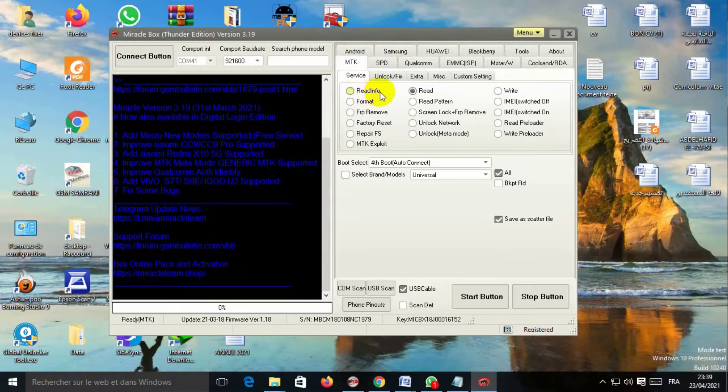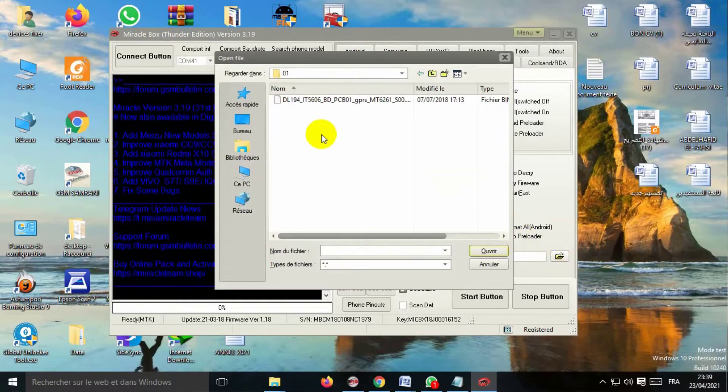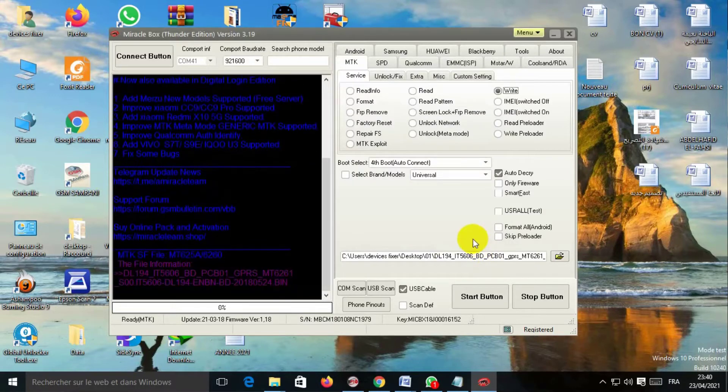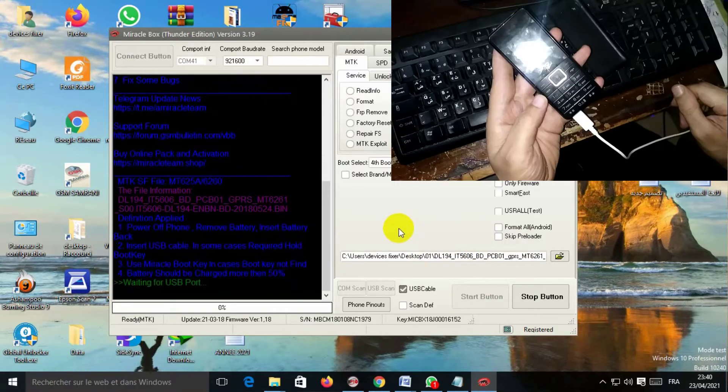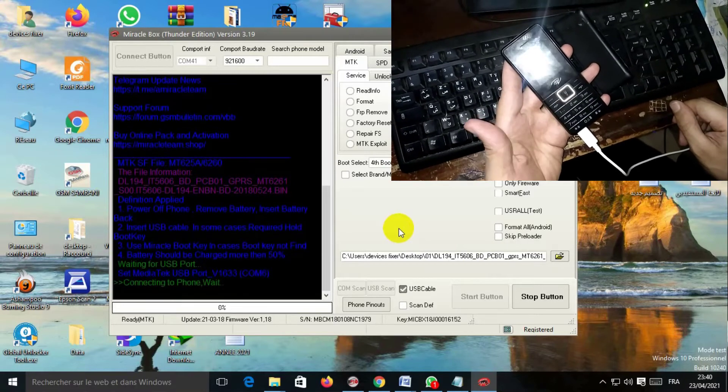The link is in my website in the description. You select the file, click open, and click start. Now switch off your phone. As you can see, it is connected.